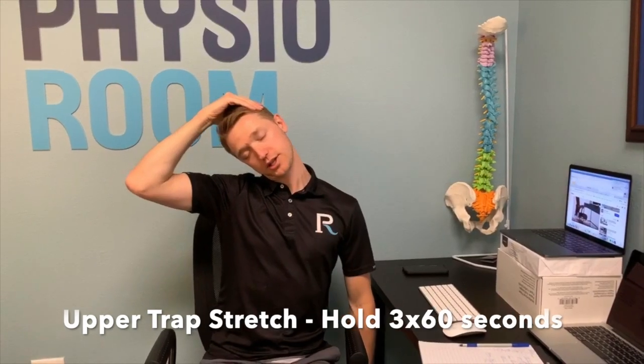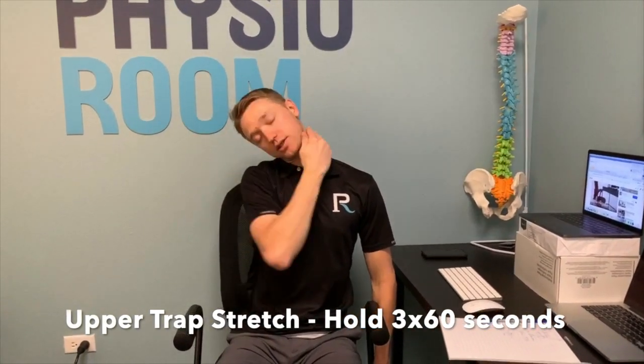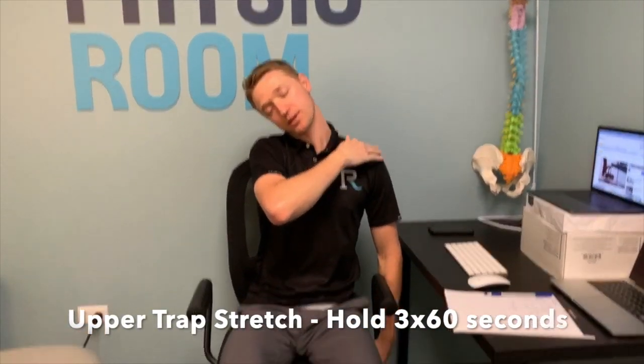The next thing is taking your ear to shoulder, then taking your opposite arm and reaching down below your chair, just stretching out those upper trap muscles right here. If you add the chin tuck while doing it, you're going to get a little bit more out of the stretch.